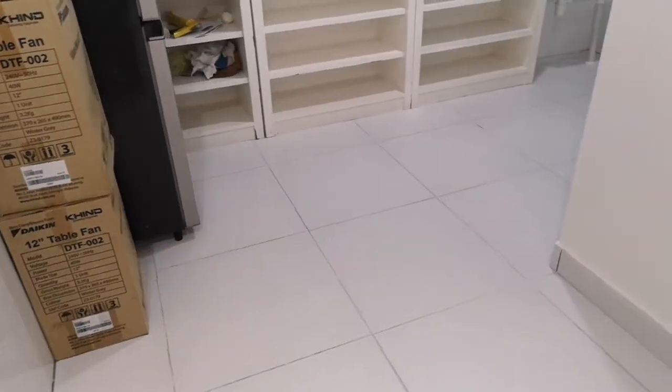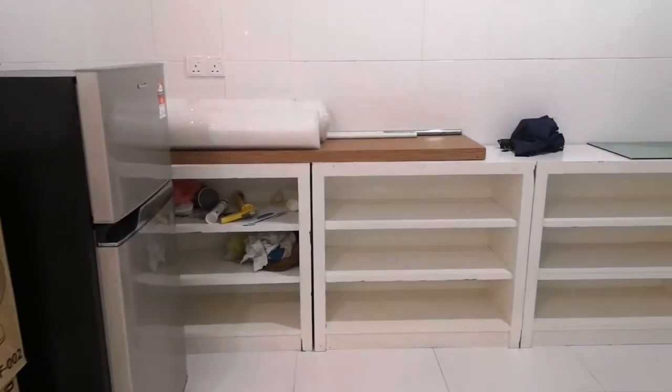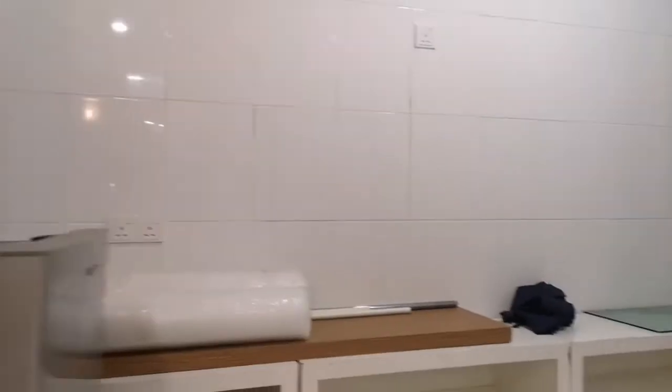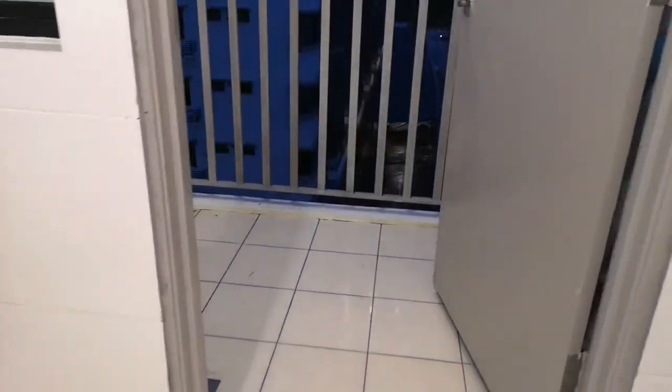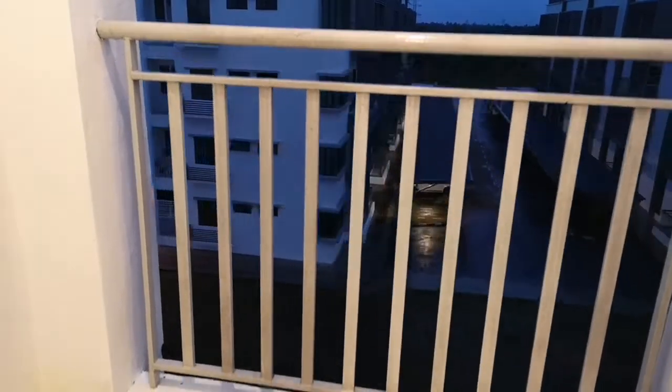This is the kitchen area. There's a fridge and some simple kitchen cabinets which the owner already installed, so you can do your cooking here. This is the back of the unit, so the balcony area.